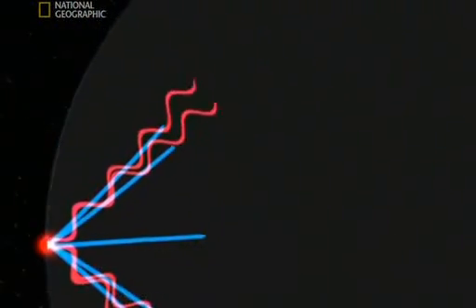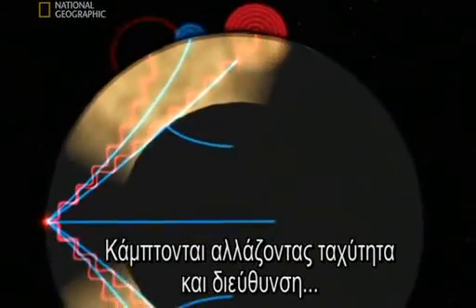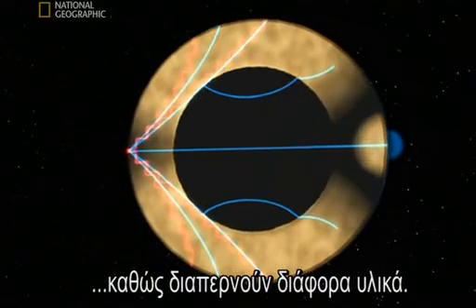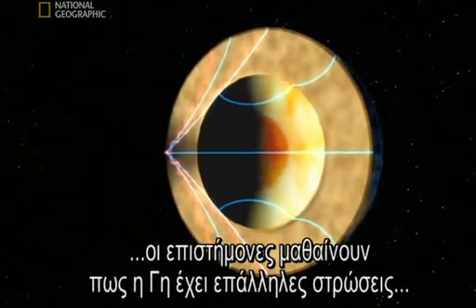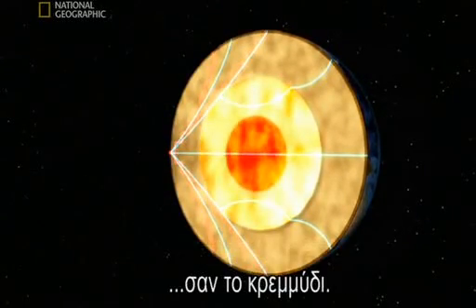Scientists measure earthquake vibrations called seismic waves. These waves don't travel through the planet in a straight line. Instead they bend, changing speed and direction when they pass through different materials. By measuring these waves carefully, scientists learn that Earth must be made up of distinct layers, like an onion.